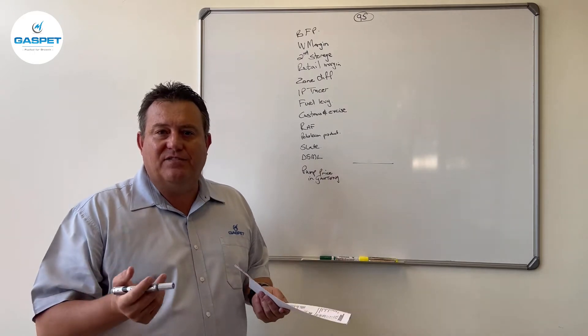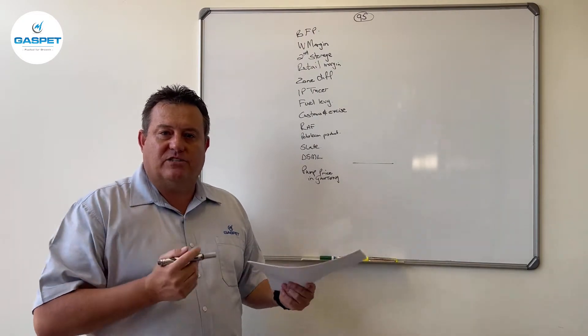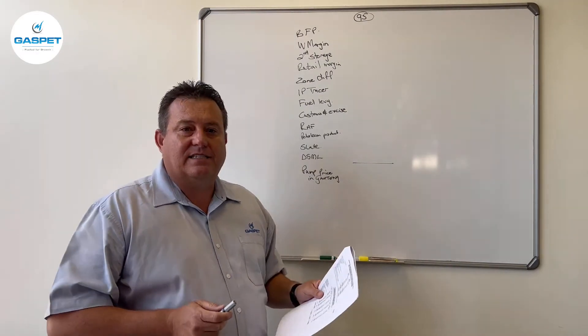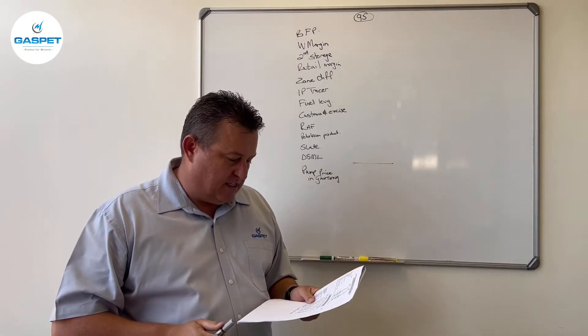We're standing on the eve of another big increase at the end of January 2022, so I'm using the January 2022 figures to show you for the petrol product ULP95. I've got all the components on the board of what the components of the fuel price consist of.